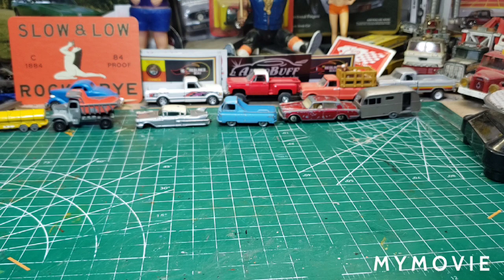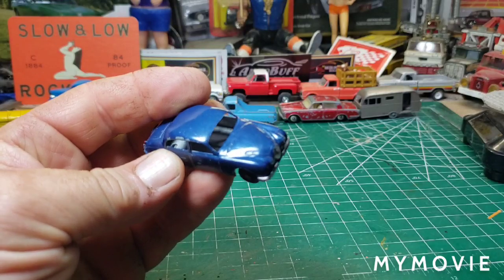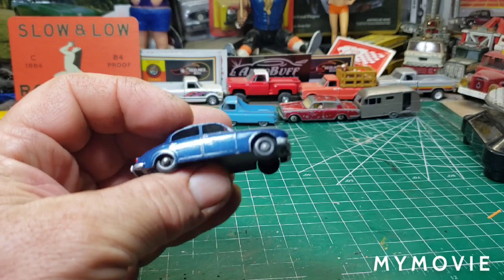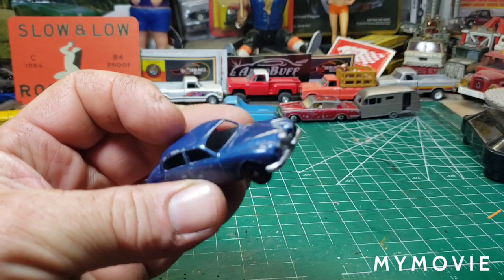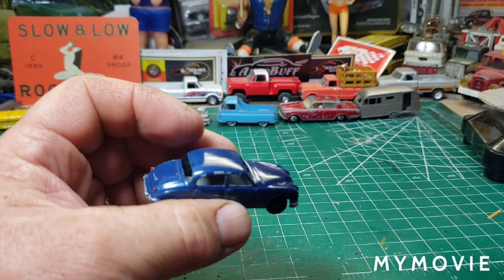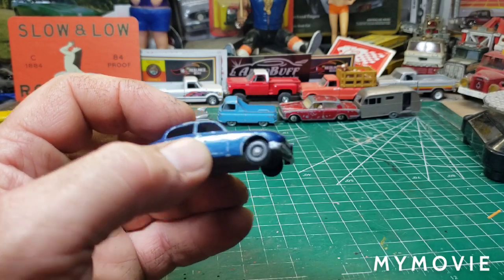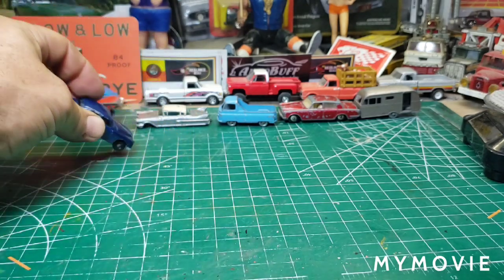Here's the next batch. This looks like it had a kid paint job. It's a Jaguar 3.4 Liter, number 65. It's a Lesney too but it doesn't have any interior — I don't know if it came like that or not. I'll have to research that one when the time comes. Looks like somebody painted it — didn't do a bad job.